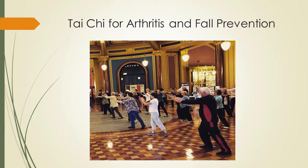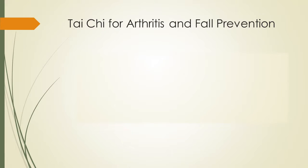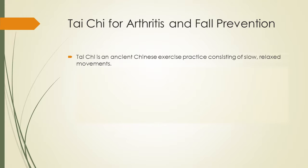How many people here have actually taken a Tai Chi class? That's a little bit more than normal — great. How many people have seen Tai Chi being done before? For those that may be even less familiar with it, we'll give a little bit of history. Tai Chi is an ancient Chinese exercise practice, and the most important thing with fall prevention is its slow and relaxed movement.